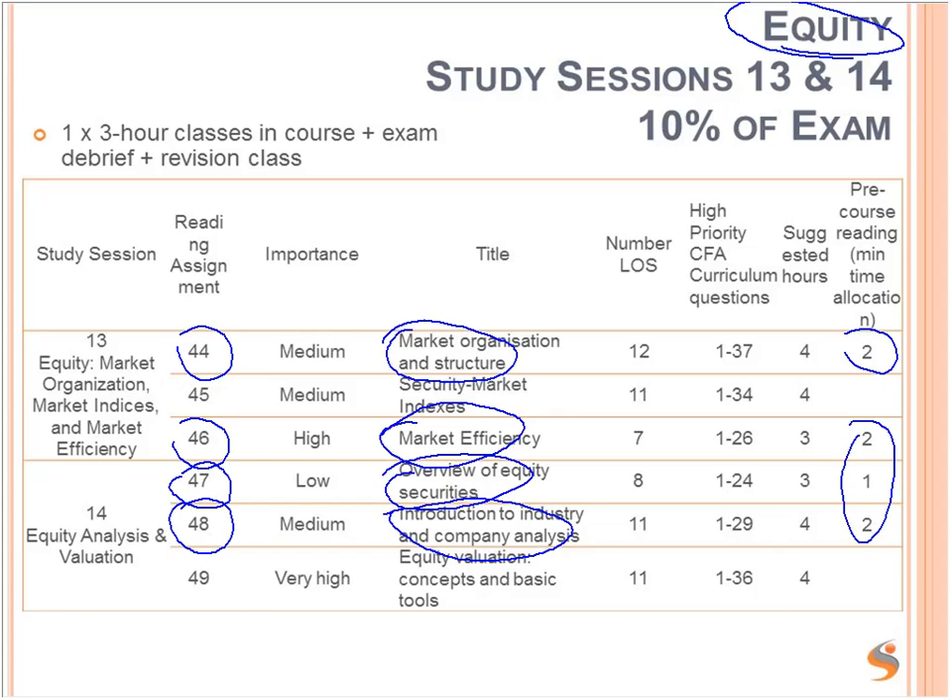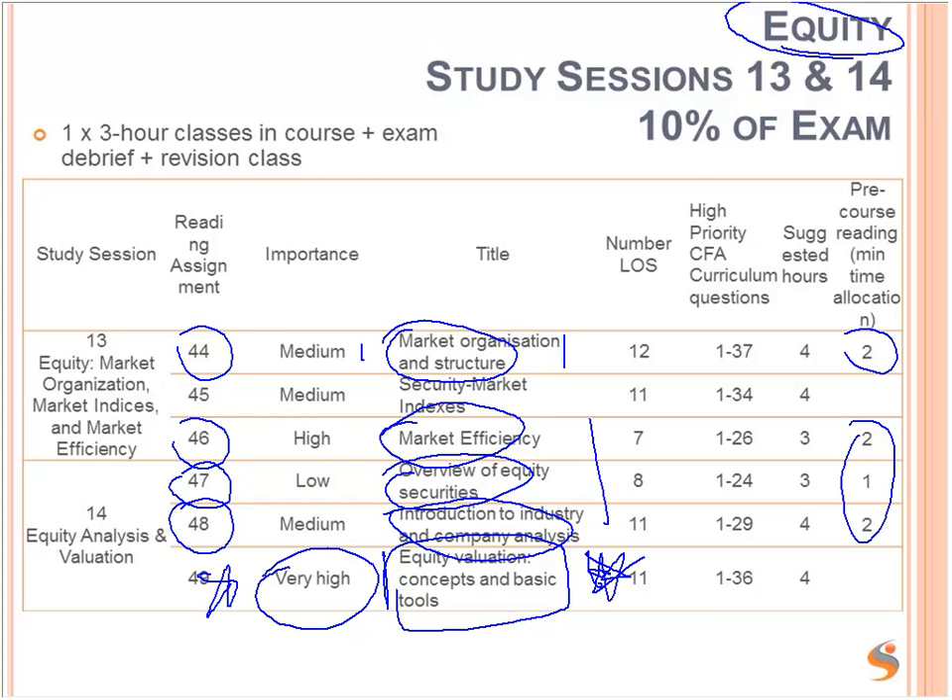Equity valuation is extremely important reading, but we cover this in class so you don't need to worry about it for pre-course reading. This is an example of the kind of thing you want time to focus on once the classes start, because it's critical for the exam. So as much as you can do with the pre-course reading, the better — it will free up your time to focus on the most important concepts during the course.